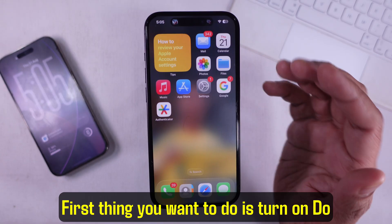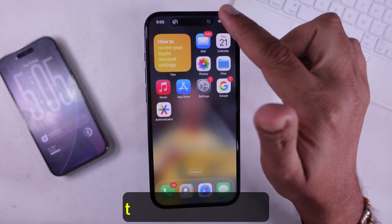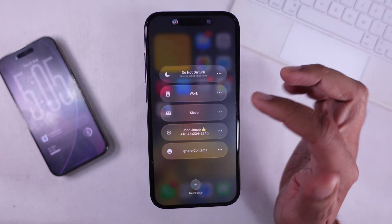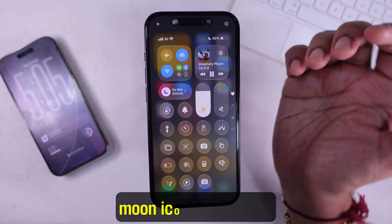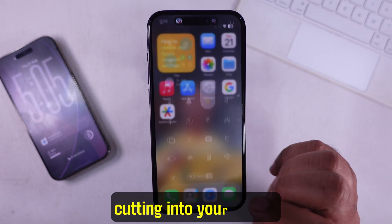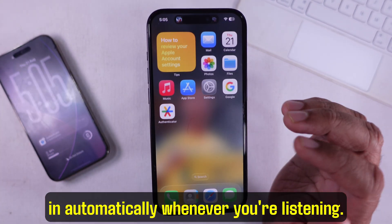First thing you want to do is turn on Do Not Disturb. Open Control Center by swiping down from the top right corner. Tap on Focus — a pop-up is going to show up. Choose Do Not Disturb. Once you go back you'll see the crescent moon icon right there. This is going to keep calls and alerts from cutting into your music. You can also schedule it ahead so it kicks in automatically whenever you're listening.